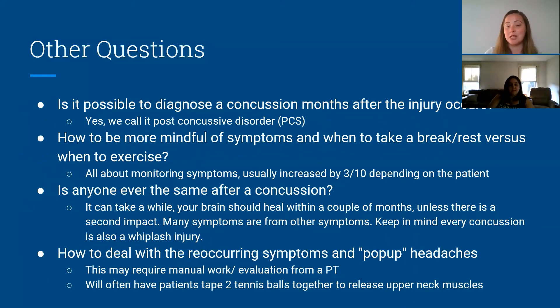Is it possible to diagnose a concussion months after the injury? A concussion is usually the first one to two weeks depending on your age. Once you're past that, it's called post-concussive disorder, where you're experiencing ramifications from multiple systems in the body being affected — not just one system. You want to make sure you come in and get treated. When it comes to knowing when to exercise, it's all about monitoring symptoms and using that three-out-of-ten increase as a guide, adjusted based on how far out you are from the injury.